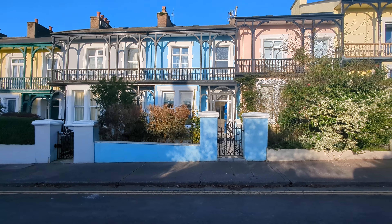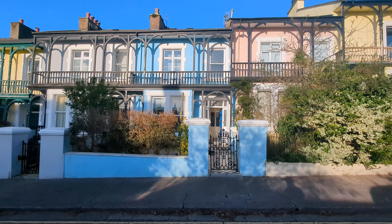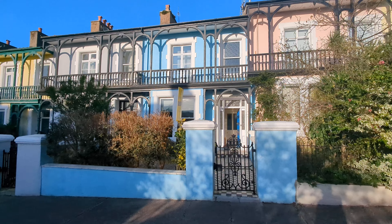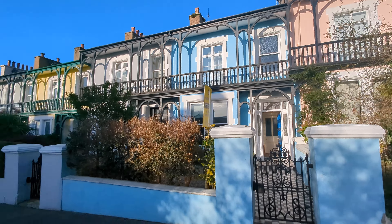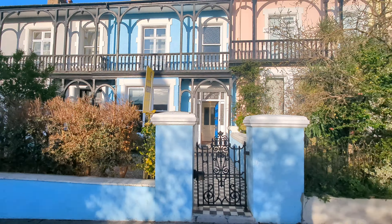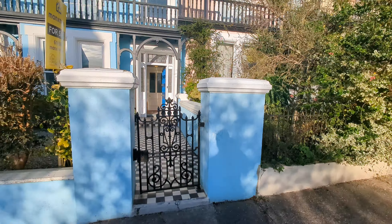Good afternoon, and here we are with 22 Thorny Road here in Douglas. This lovely five-bedroomed property has a nice balcony, as you can see, on the front there. It's in a cul-de-sac location as well, so close to town but nice and quiet as well.